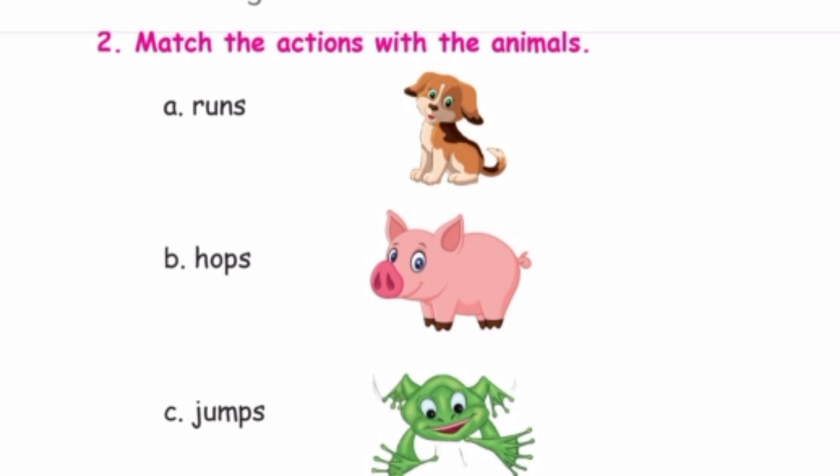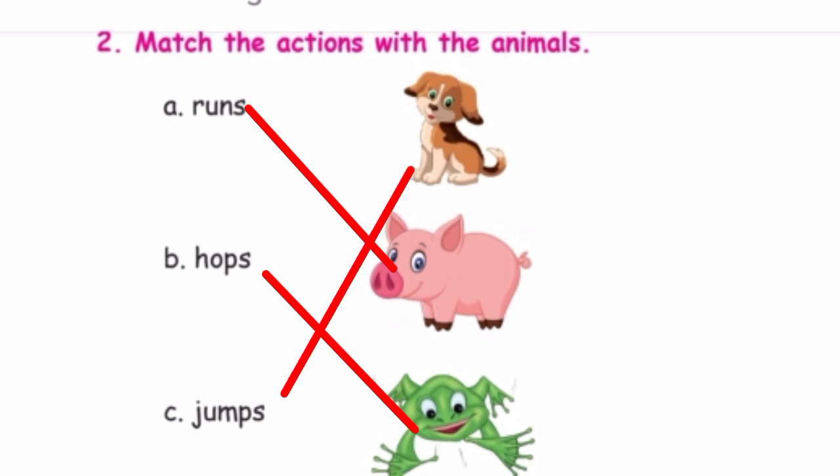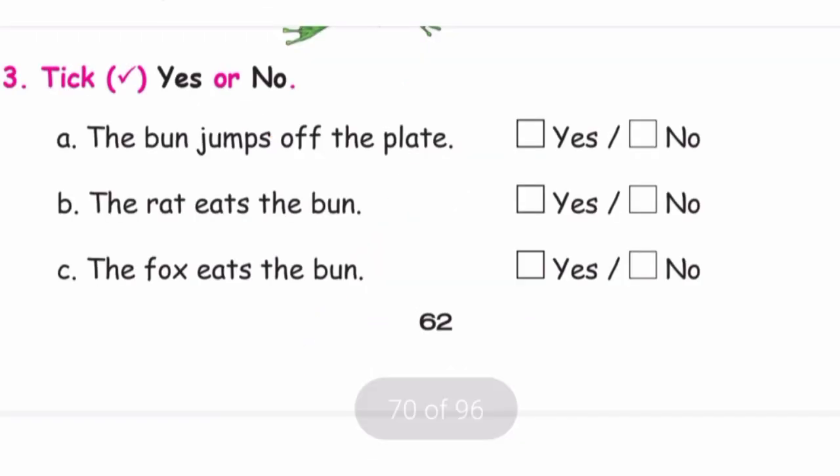Match the actions with the animals. See the words and pictures, then match the correct actions. First one is 'runs.' Which animal runs? Frog hops. Then jumps — pup jumps.